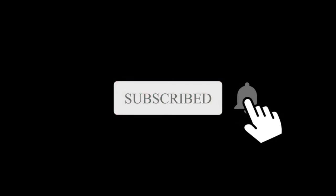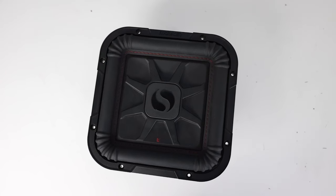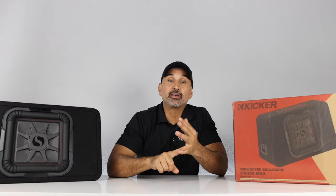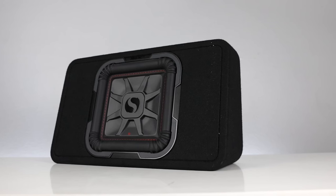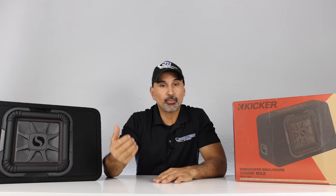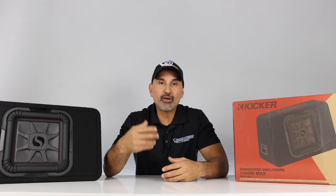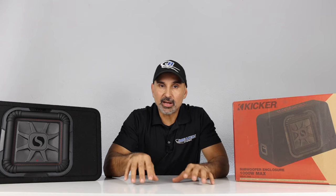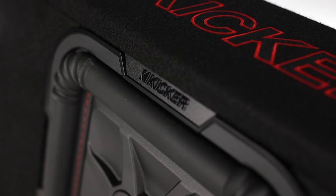Kicker came out with their shallow L7 square subwoofers a while back, along with pre-loaded enclosures. There are down-firing individual boxes and wedge boxes, and they also sell them in 8s, 10s, and 12s individually. We're going to be focusing on just the 10-inch wedge enclosure because this is our most popular box. I like the wedge box over the down-firing box because, in my humble opinion, subs don't get as loud in a down-fire box in certain applications.